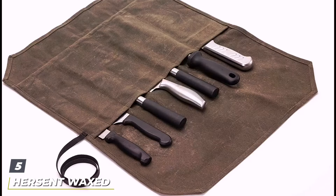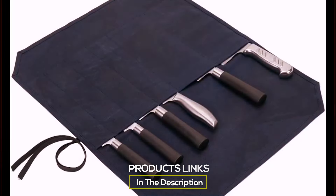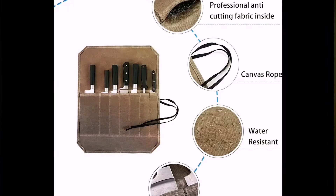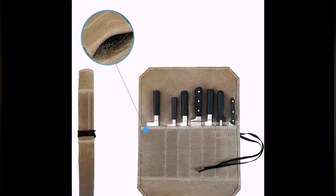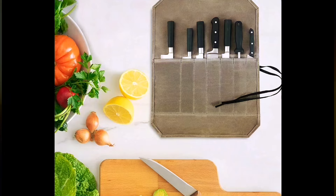Number 5. The HERCNT Wax Canvas Chef Knife Roll stands out in the culinary world, merging aesthetics with functionality. Crafted from high-quality, durable wax canvas, this knife roll is not just about carrying knives — it's about making a statement. The material is water-resistant, ensuring that your knives stay dry and protected, no matter where your culinary adventures take you.